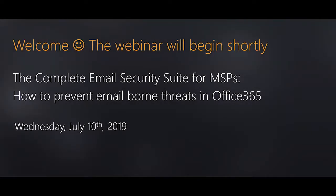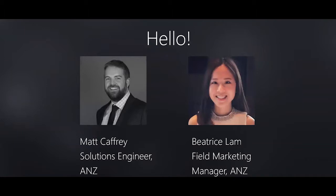Hello everyone, happy Wednesday. My name is Beatrice Lamb, I'm the field marketing manager for ANZ, based in Melbourne. Over in Sydney we've got Matt Caffrey, our solutions engineer. We're excited to tell you all about our email security offerings. We'll keep this webinar under 30 minutes. If you have any questions, type them into the chat panel and we'll cover them at the end.